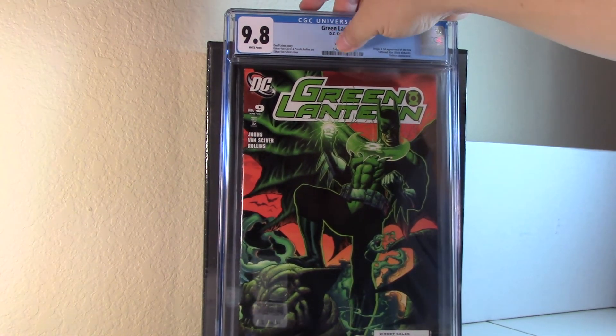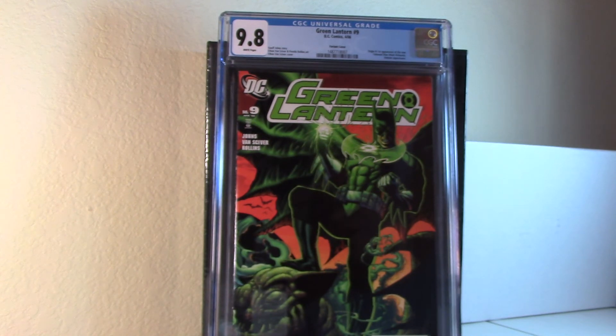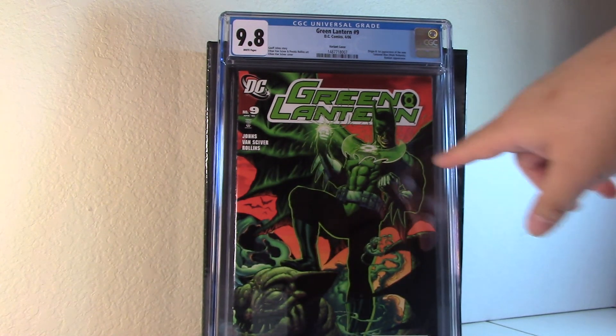Green Lantern number 9, the Van Sciver variant. First appearance of the Tattooed Man, but no one really cares about that since he didn't do much in Suicide Squad. Great cover though — Batman as Green Lantern, just really nice. I actually bought this as a PGX 9.8, cracked it, subbed it, cracked it again, pressed it, resubbed it, and surprisingly it came back passing the 9-point pre-screen.